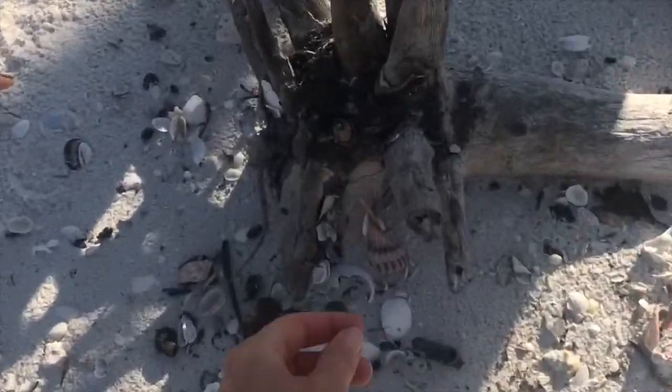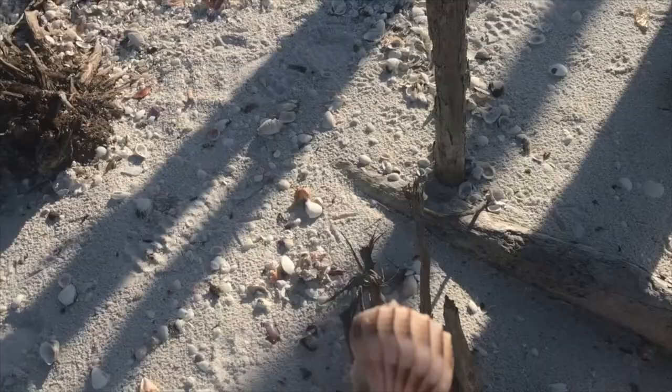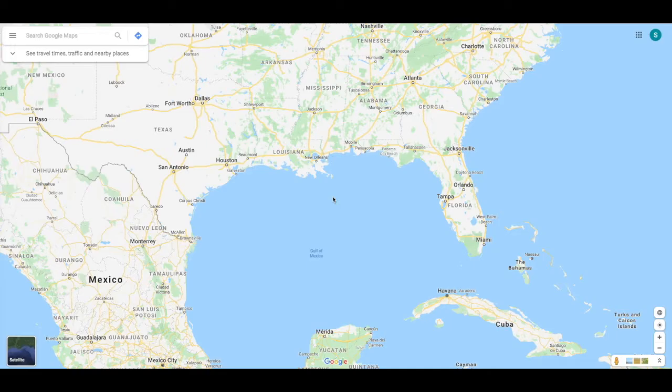In 1987, the 70th Texas Legislature designated the lightning whelk shell as the official Texas state shell — kind of cool. Lightning whelks can be found all along the Gulf states, and seeing as it is the Texas state shell, you can find quite a few over there as well. My understanding is that you can also find them up in the Carolinas, so if you're in that area and you've ever found one, let me know.